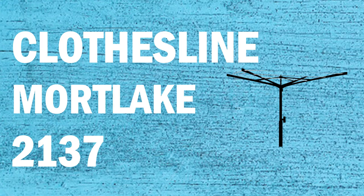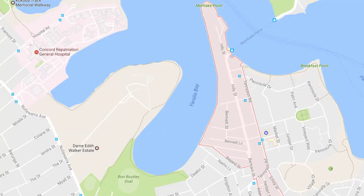If you're looking for a clothesline or washing line in the Mort Lake area of Sydney, Lifestyle Clotheslines can help. We service the full Mort Lake area and offer a supply only or a supply and installation service if you need help with installing your new clothesline or washing line.